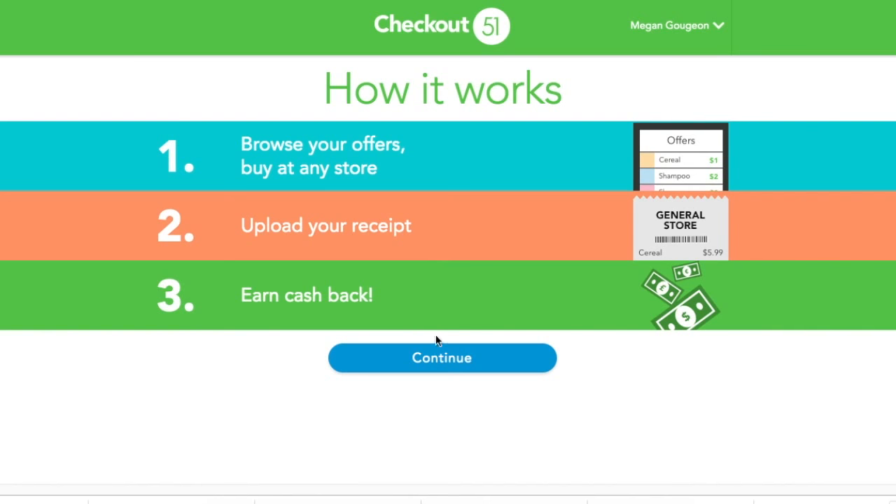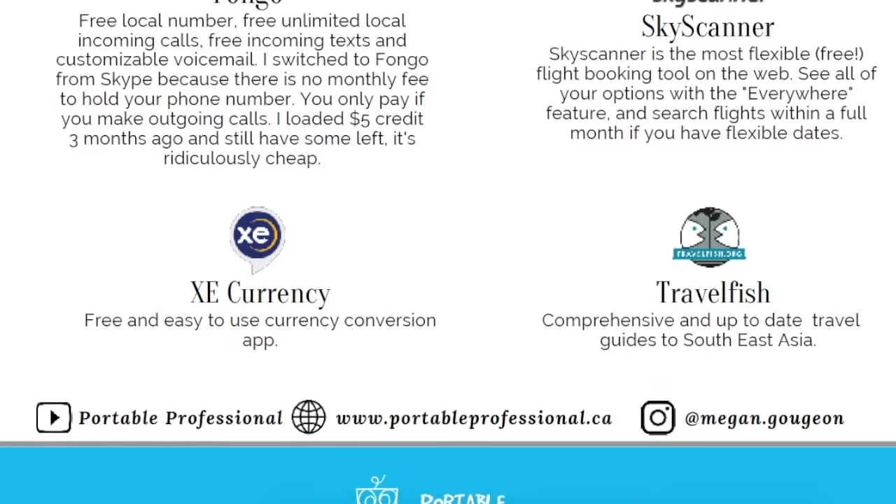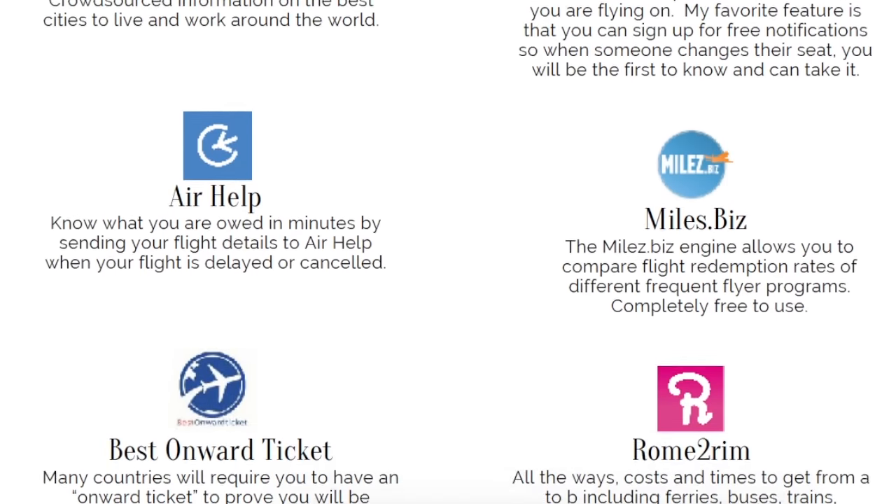I'll link all of these below. I'm also going to link a PDF with all of the tools that I use to work online, travel, and save money. Most of them are free — it's just a massive list of sites, websites, and apps that I am completely obsessed with.